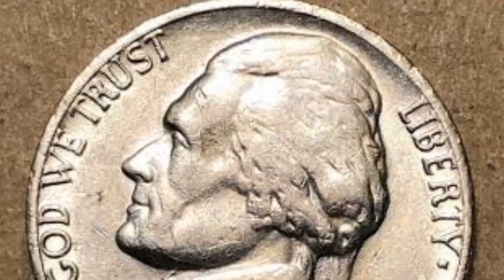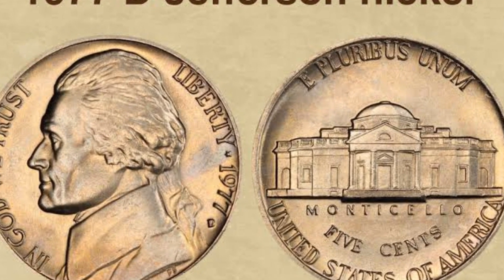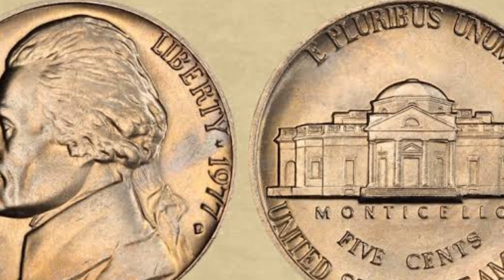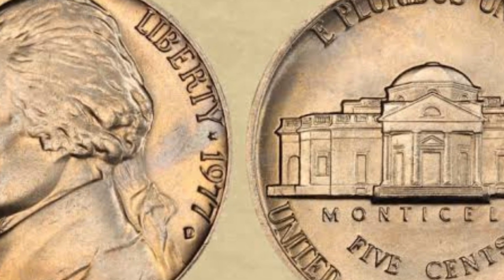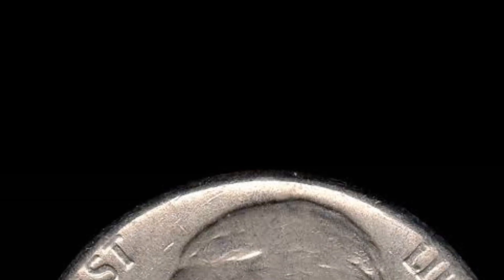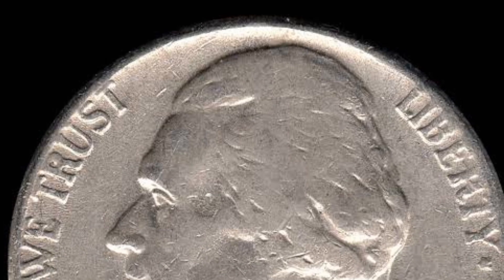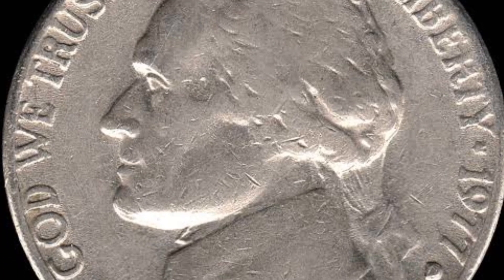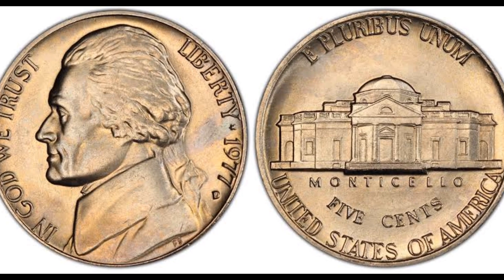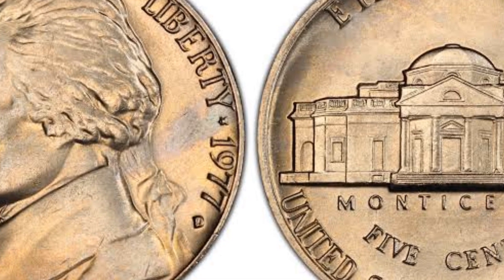The 1977 nickel obverse is standard for this coin type, showing one versatile figure in American history, Thomas Jefferson. This philosopher, lawyer, American diplomat, and one of the founding fathers became the third U.S. president on March 4, 1801, and spent eight years in office until 1809. The designer surrounded the president with required inscriptions, including 'In God We Trust' on the left in front of Jefferson's face, 'Liberty' and '1977' on the right behind the president's back.